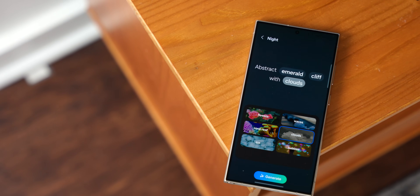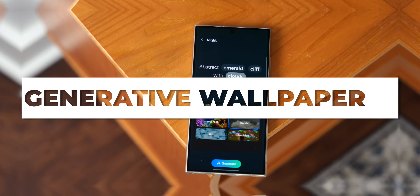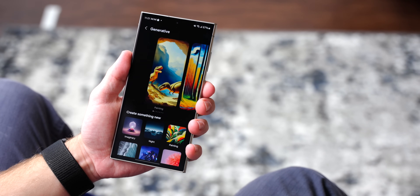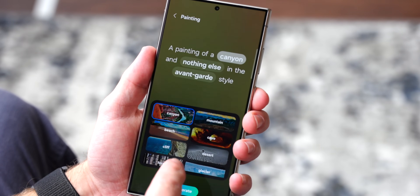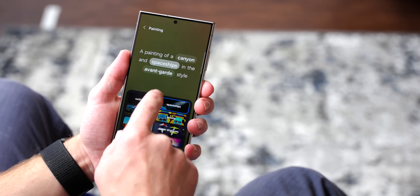Speaking of your home screen, you're going to want some wallpaper that looks really cool and is unique to you, and you can do this by generating AI wallpapers. This is a Galaxy AI-based feature that requires a data connection, so make sure you're connected to Wi-Fi or your mobile network. To get started, open up Wallpapers and Style, hit Change Wallpapers, then select the Generative icon. Once you're in there, fill in different bits of data to get the type of wallpaper you want, and then it's generated for you. You can then apply it as your wallpaper for your lock screen, your home screen, or both.